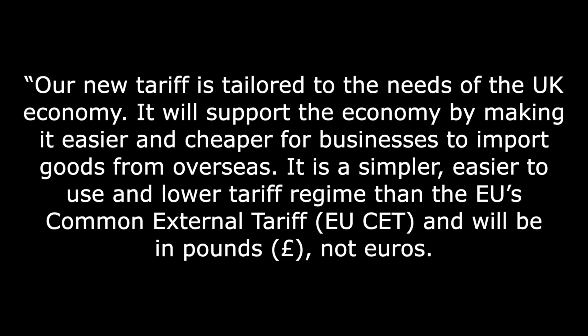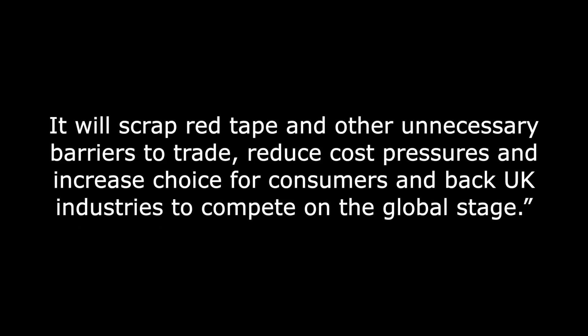It will support the economy by making it easier and cheaper for businesses to import goods from overseas. It is a simpler, easier to use, and lower tariff regime than the EU's common external tariff, and will be in pounds, not euros. It will scrap red tape and other unnecessary barriers to trade, reduce cost pressures and increase choice for consumers, and back UK industries to compete on the global stage.